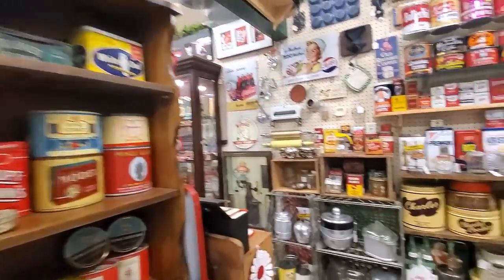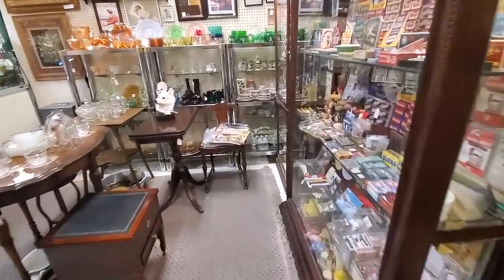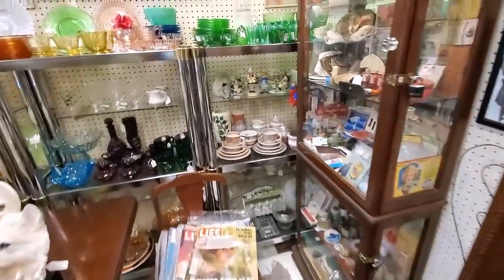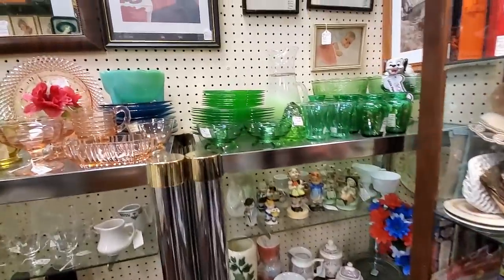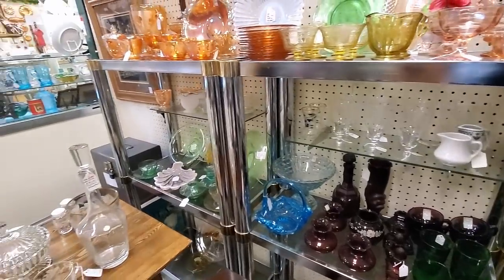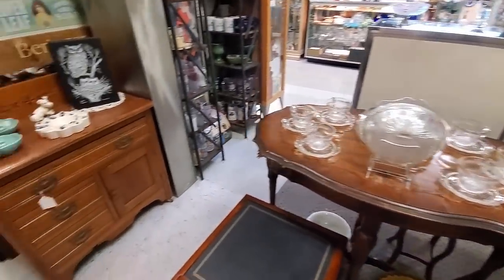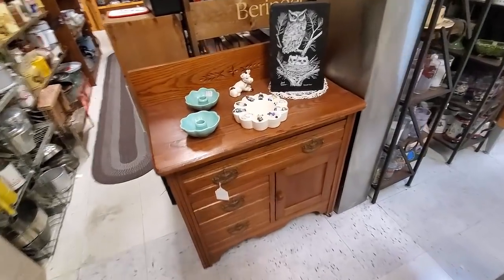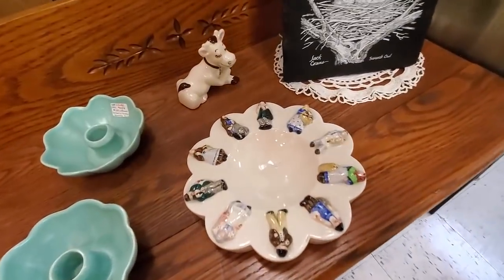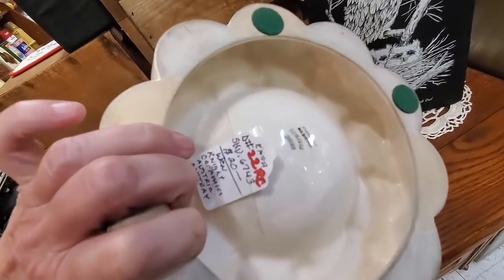In another booth, if you'd seen one or two of those vintage tins together it wouldn't be as cool as seeing them all lined up on a shelf like that. I did spot this little ashtray that was a little bit out of place in all the kitchen-y stuff, but it was 20 bucks, which I'm sure is spot on.